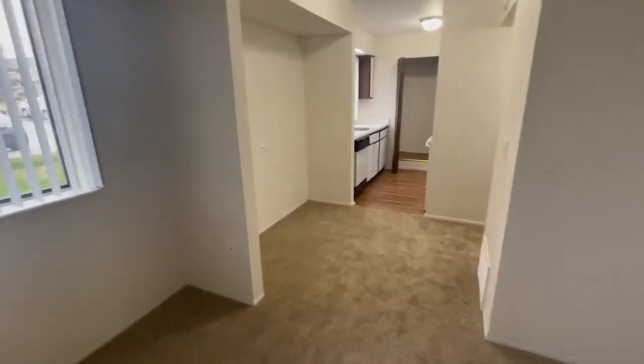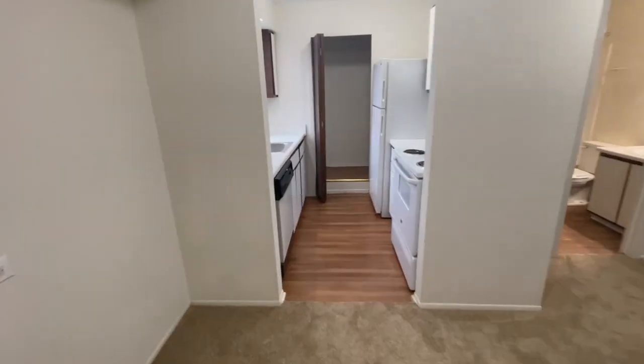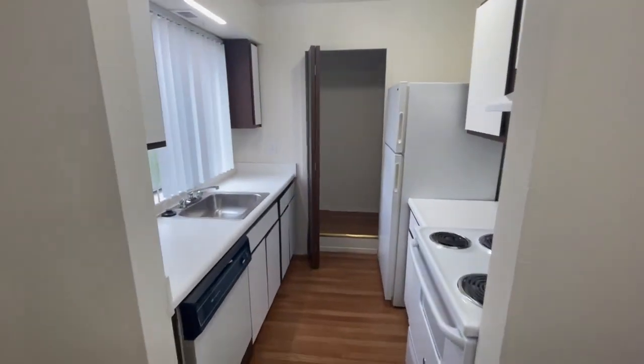Off of the living room there is the dining area. And then a little farther you have the kitchen which includes all major appliances.